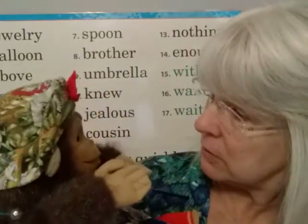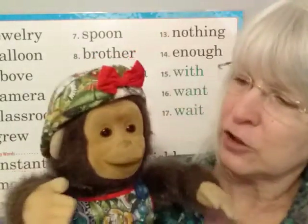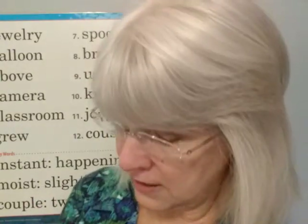Sally wants you to know that tomorrow her brother's going to come visit, and then on Wednesday her cousin is going to come visit. So we can look forward to seeing her brother and her cousin. Sally, you go ahead and sit down here, and you see if you can learn the spelling words this week with us.